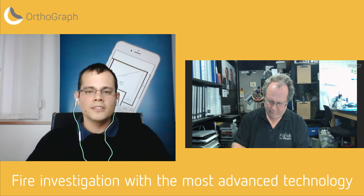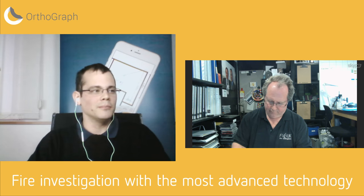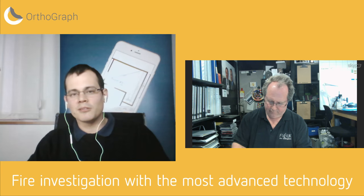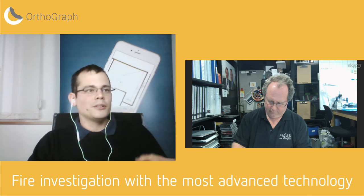Hello and welcome to the second installment of the Orthograph webinar series. The topic today is fire investigation with the most advanced technology. My name is Zoltan Tult, and we have a special guest today, Dr. Peter Mansi. Peter, could you introduce yourself?